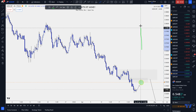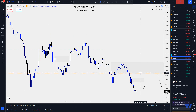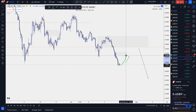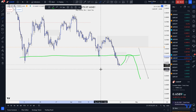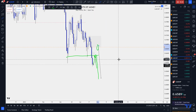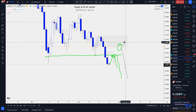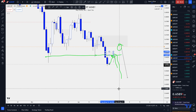CAD Swiss — we have another impulsive move. It may turn around here because of these lows over here, but the higher probability area I'd want to take a short from is up here. I'm going to keep my eye on the level at 0.66297 and see what happens there.